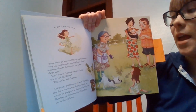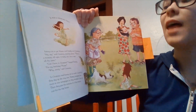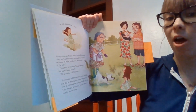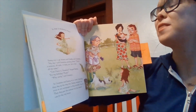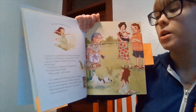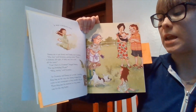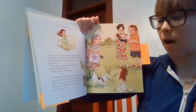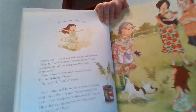She ran to get Mama and Daddy and Grandma. "My, my," said Grandma, peering down. "That's a mimosa, all right. A baby one, but a tree all the same." "Can I have it, Grandma? For my birthday, please?" "Why, surely," said Grandma. So Grandma and Emmy set to work. Carefully, they dug up the tiny tree. Emmy wrapped the roots in wet newspaper so they wouldn't dry out. Then they put the mimosa in a big tomato can for the trip home.